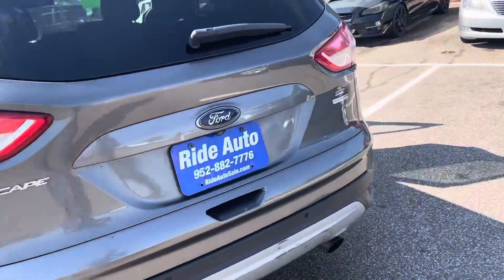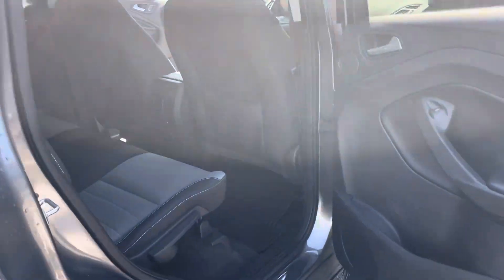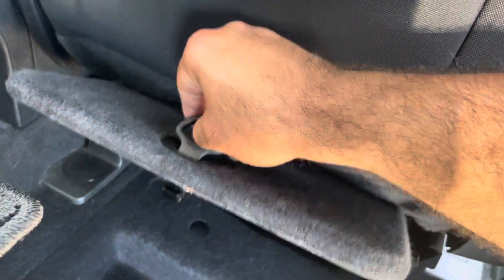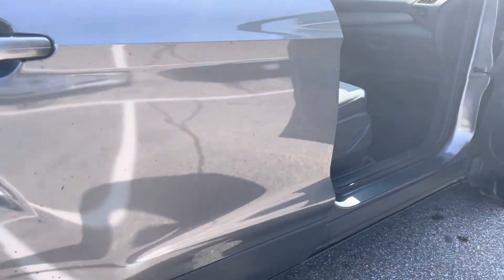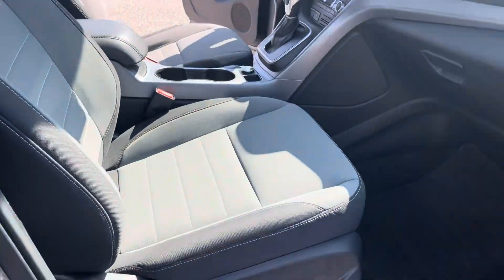I don't see any dings, dents, scratches, or anything like that. There's no smoke coming out. The vehicle runs and drives like it should. There's a nice storage bin down here and pockets there. It has roof airbags and side airbags, so it's a very safe vehicle for you and your family. I don't see any rust on the door jambs or the rockers.